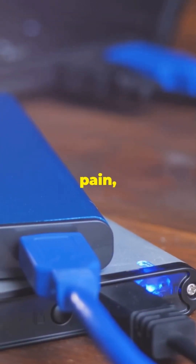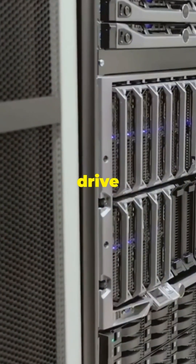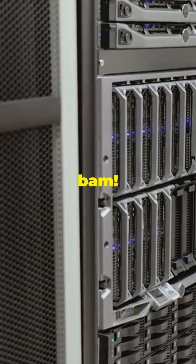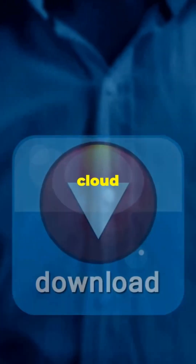Transferring data can be a real pain, but trust me, it's easier than you think. Grab a hard drive dock, pop that old drive in, and bam — instant data transfer. Way quicker than waiting for the cloud to work its magic.